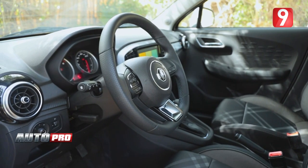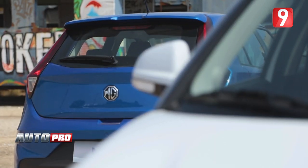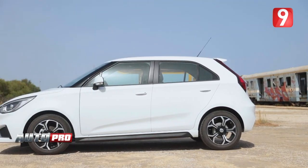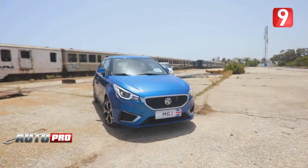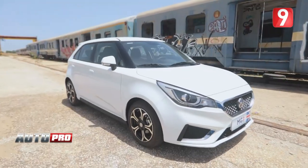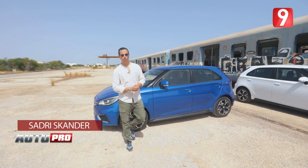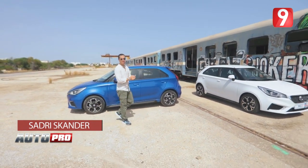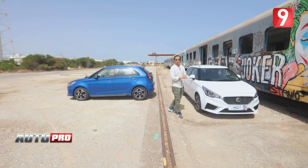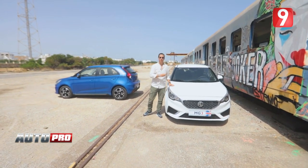Let's get started with Auto-Pro. Hello everyone, welcome to a new episode of Auto-Pro. Today as a test we are going to buy a small city car, the brand MG. When it comes to the market it will be a big deal, because it is the MG3 and we will take it for a test.